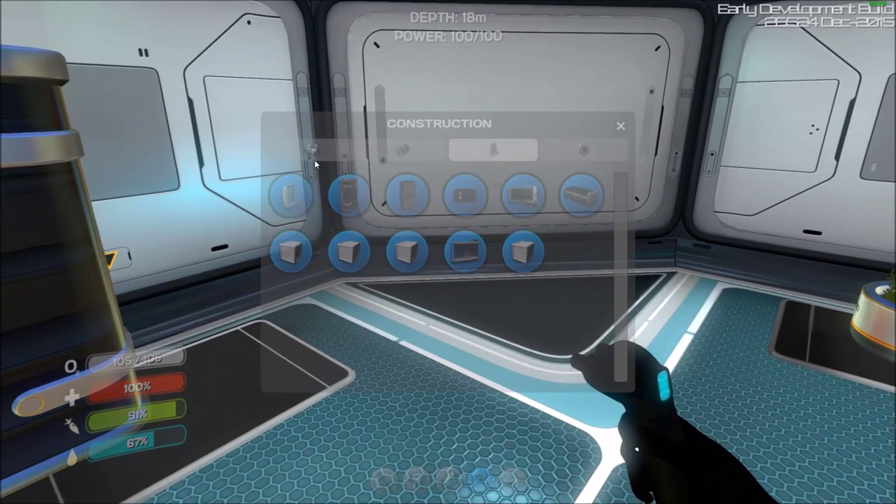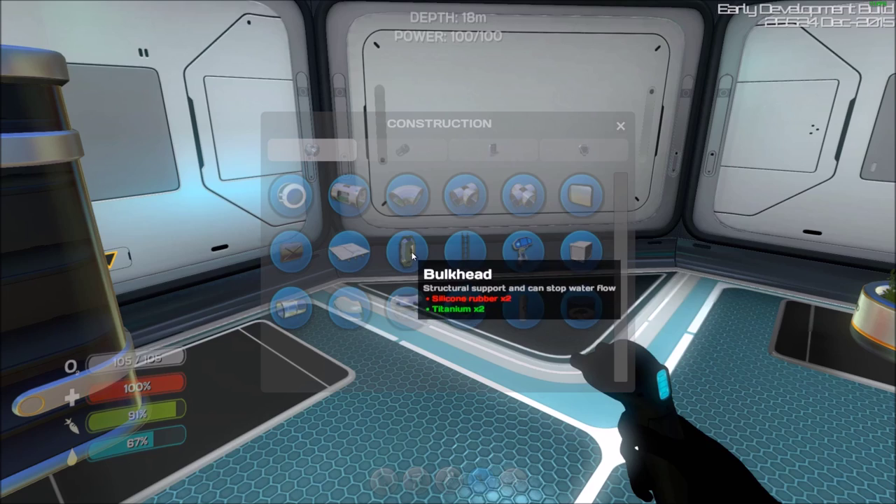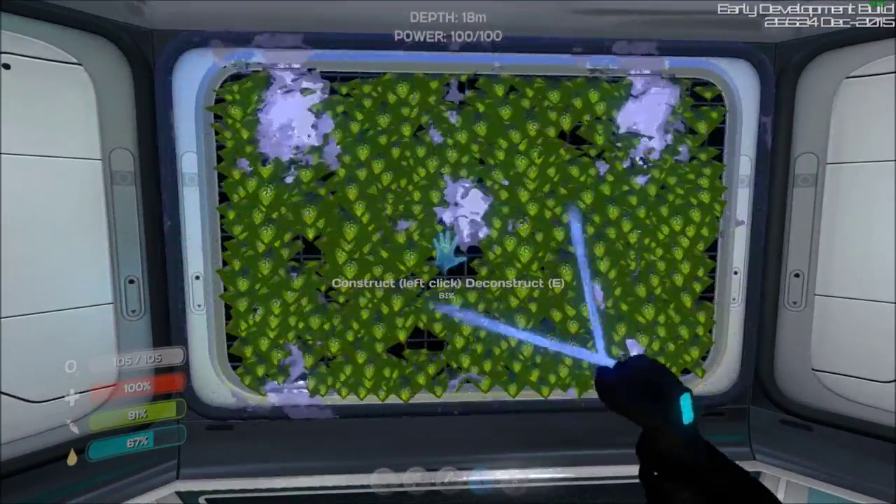Something else I found in the habitat compartments — there's a water park, which we're going to make and see what it looks like in a minute. There's also a planter that seems to go on the outside.